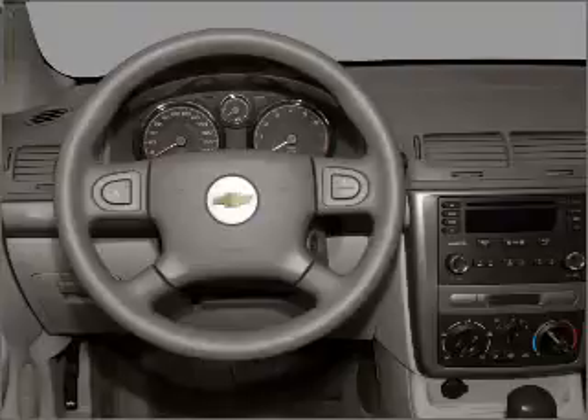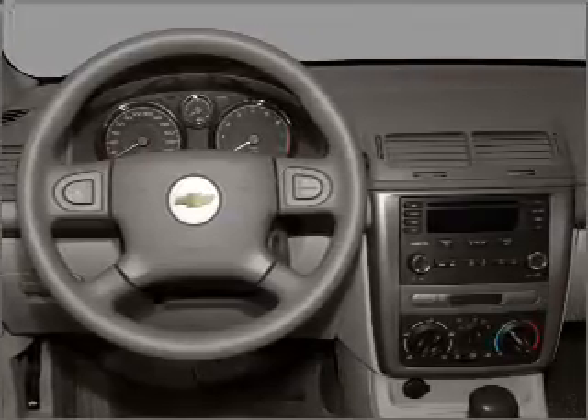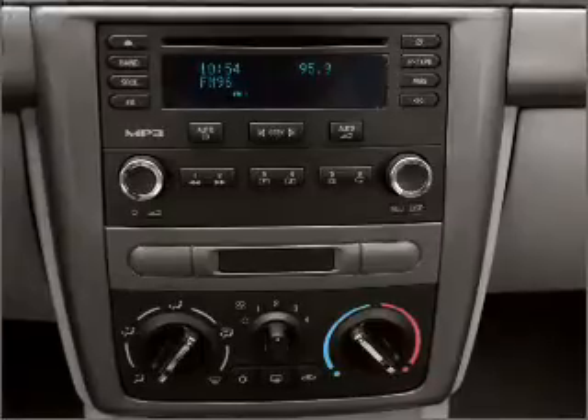Power mirrors, an alarm system, an AM-FM stereo with a CD player, an adjustable tilt steering wheel. Let us put you in the driver's seat today. Call or click to contact us.